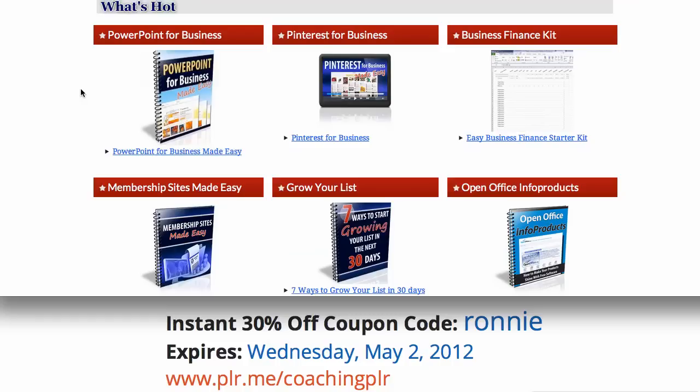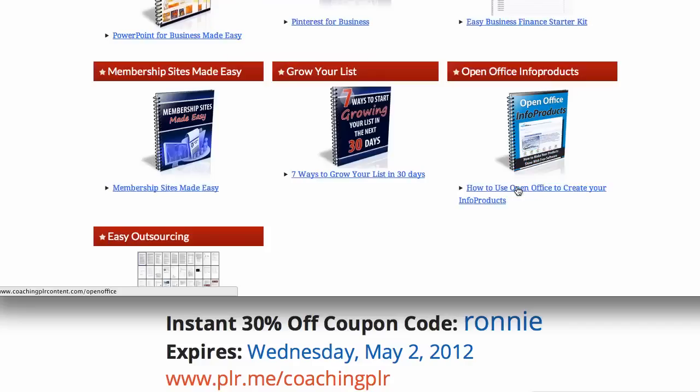You can pitch the full report, course, or info product. If you're an offline consultant, you can use the content for an offline presentation that's going to close more consulting clients for you. You can brand it as your own and just sell the info product — sell the eBooks. And of course, you can read the content yourself and implement the strategies in your own business. It's some great, excellent content that's useful for us too — just to learn how to use Pinterest or how to create open office products.